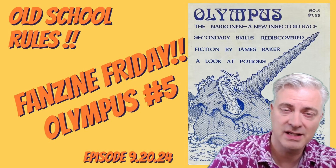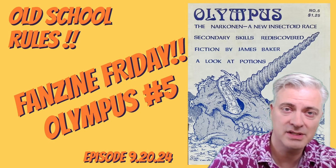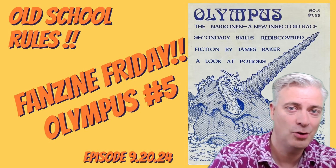Each week on the Fanzine Friday series, I take a fanzine from my collection off the shelf for a closer look. And today, from 1983, this is Olympus number 5. Hope you enjoy the video.